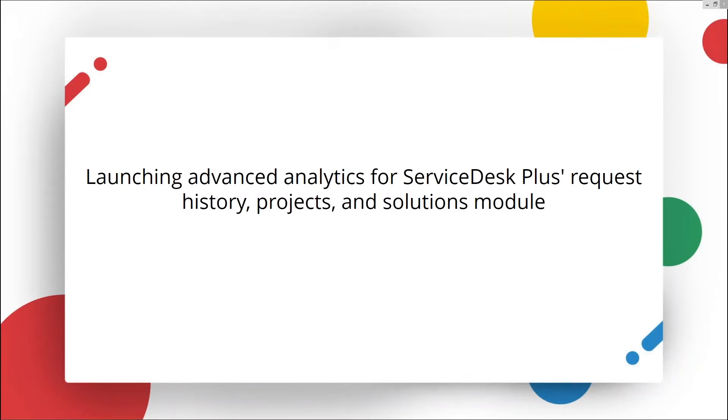Hello everyone. I'm Gunnar from Analytics Plus and thank you for joining us today. I'm a technical consultant and I specialize in helping customers build custom analytics that help answer business-critical questions. Please post your questions using the questions panel on the right-hand side, bottom corner of your screen, and I'll answer them at the end of this webinar.